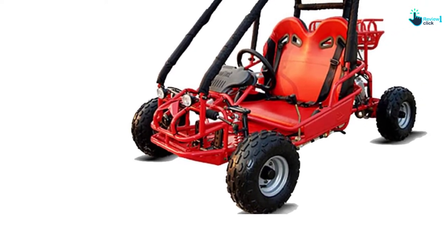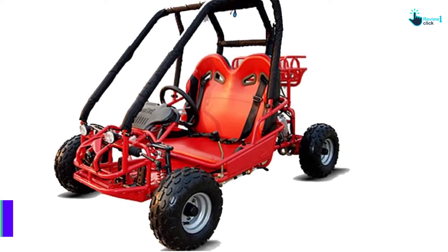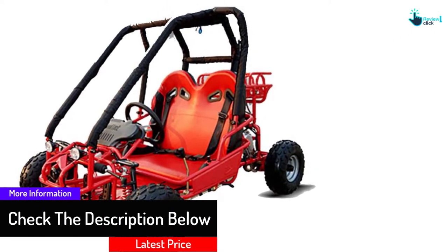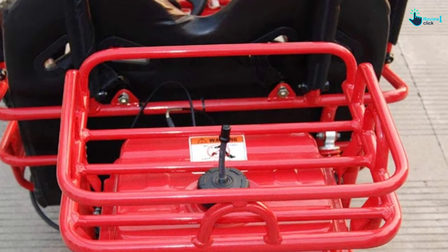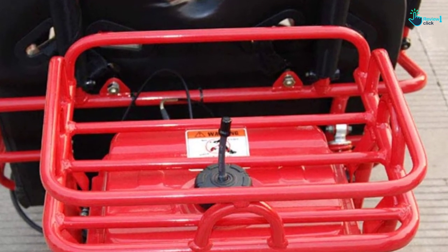It also uses an electric start with automatic driving transmission and a speed limiter. The design approach is ergonomic and provides several options. It is a two-seater, hence being spacious and large in capacity. It can bear a weight of up to 190 pounds while weighing 290 pounds itself.